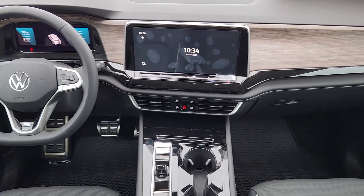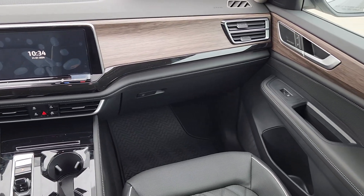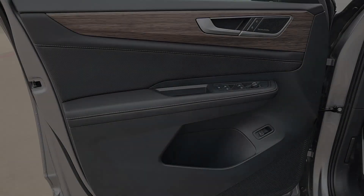Take every task in stride in this can-do Atlas. Come in for a fun and easy test drive. Our team will make it the best part of your day.